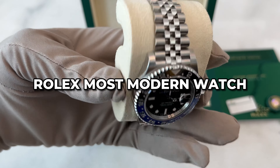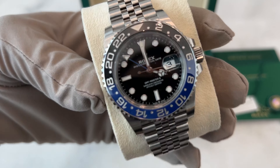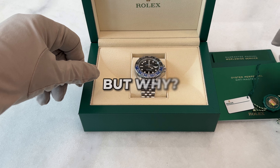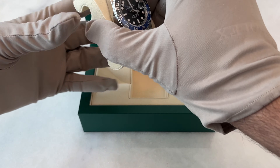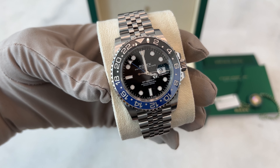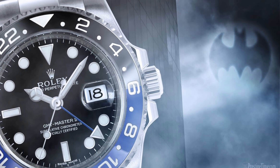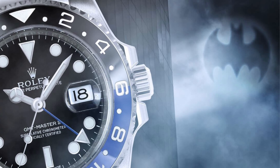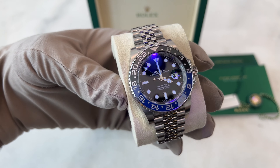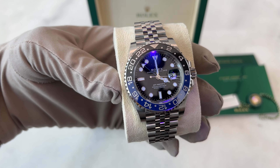The first thing I absolutely love about this watch is the precision in every detail, and when it comes to details, this watch has earned the title of Rolex's most modern watch. The Batgirl's standout feature is its eye-catching black and blue ceramic bezel, giving it a modern touch that sets it apart from other Rolex watches. It's inspired by Batman's Dark Knight aesthetics. Rolex's attention to detail shines through with white gold indices and hands, creating a stunning visual harmony. This watch is more than just a timepiece — it's a statement.